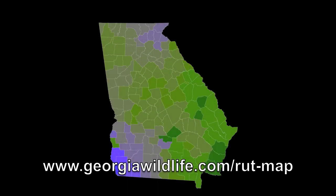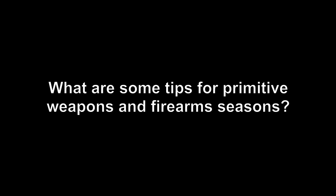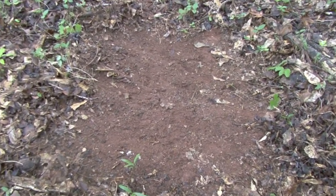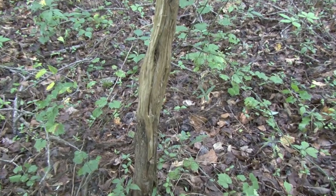If you want a more detailed view of the map, please take a look at our website to look at your specific county. During the primitive weapons season, I would focus on finding oak trees in the area that you want to hunt, and also locating signposting behavior — scrapes and rubs for bucks. That's the time of year when they really start laying down sign pretty heavily.